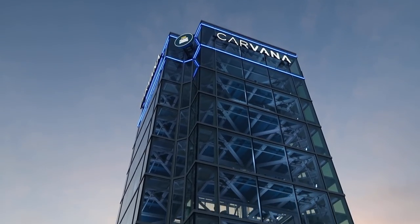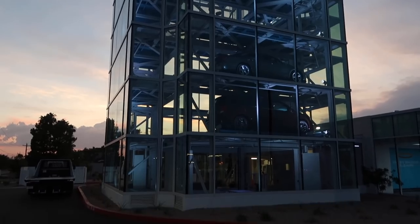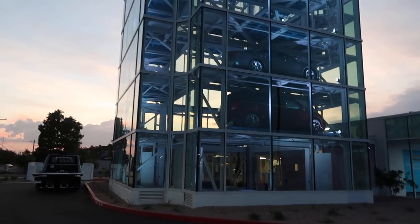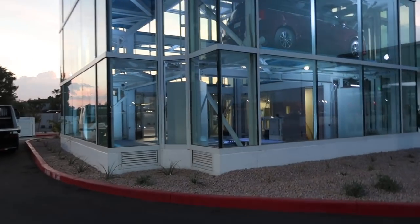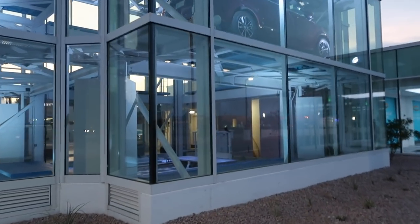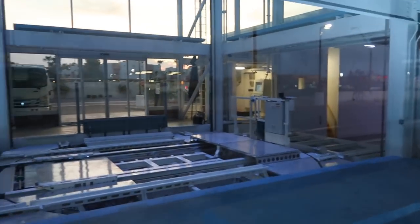It is such a pretty building. Imagine this full of — I don't know — McLarens, Lambos, GTRs. This is one of the fastest growing startups since Uber, I think. And holy cow, this is top notch.